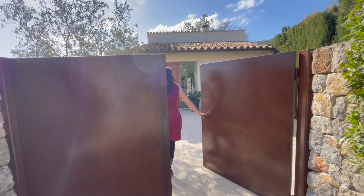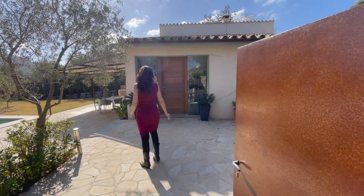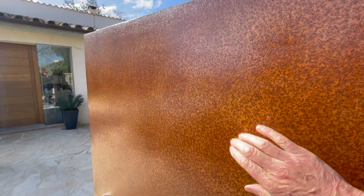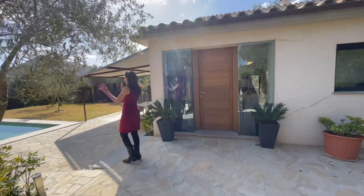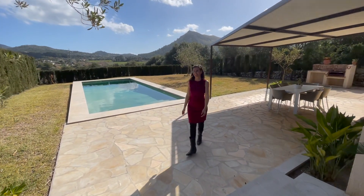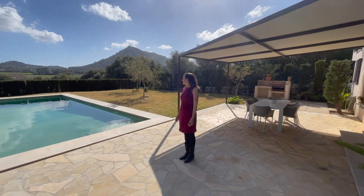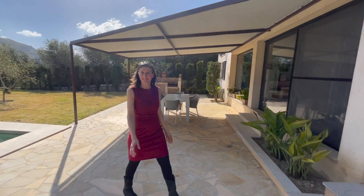Come on through. Nice big iron gate. This is beautiful. I love just this setting with the swimming pool and garden. Nice pool — you can imagine the hot summer's days here.